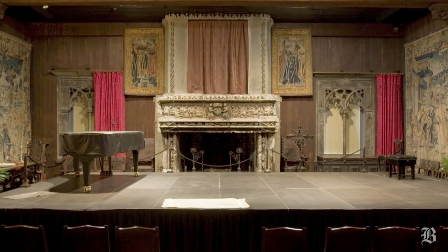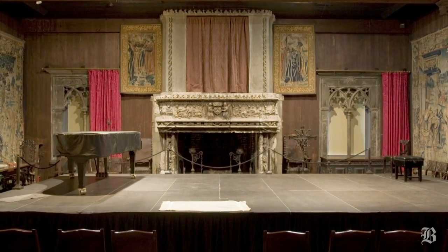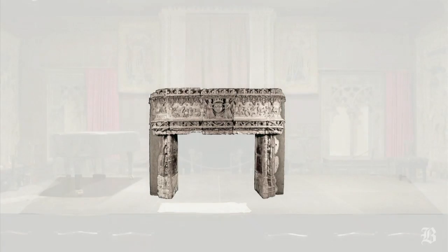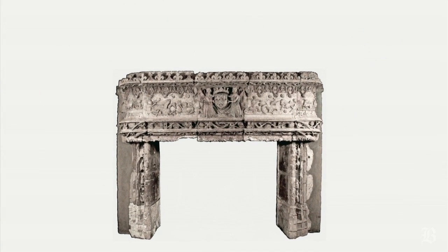Without the concert furniture, the mantle becomes a visual focal point for the hall. But decades of soot and grime have built up, and conservators this year spent hundreds of hours painstakingly restoring the stone.